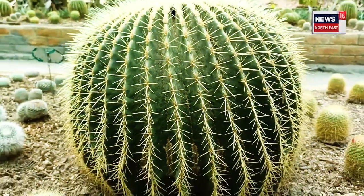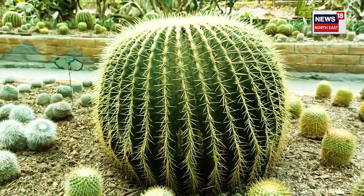It requires water, a type of manure, fertilizer and compost. It is a nutrient-rich plant. There are also orchid plants here, and some wood. After that, the cactus and succulent plants are kept separately.